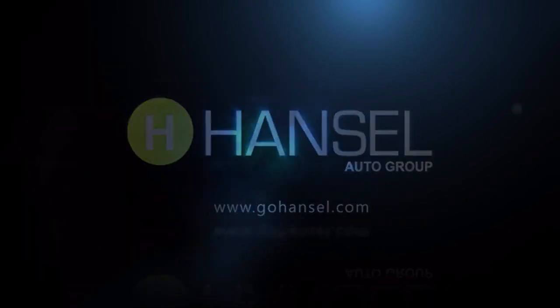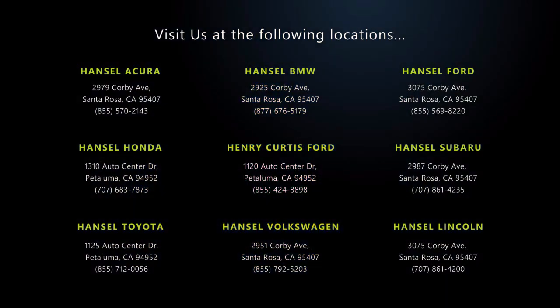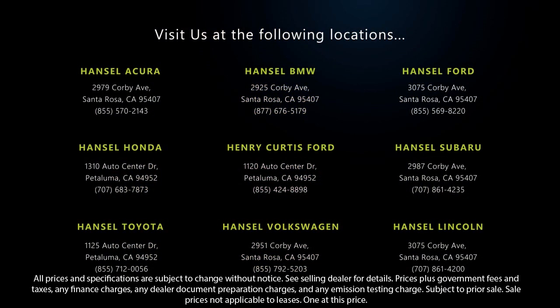Every vehicle we sell goes through a rigorous inspection by our factory-trained technicians. And with so many vehicles to choose from, you're sure to find exactly what you're looking for. We hope you'll give us the opportunity to experience what excellence in customer service looks like. So give us a call or stop by today — we're looking forward to meeting you, and so is your next vehicle.